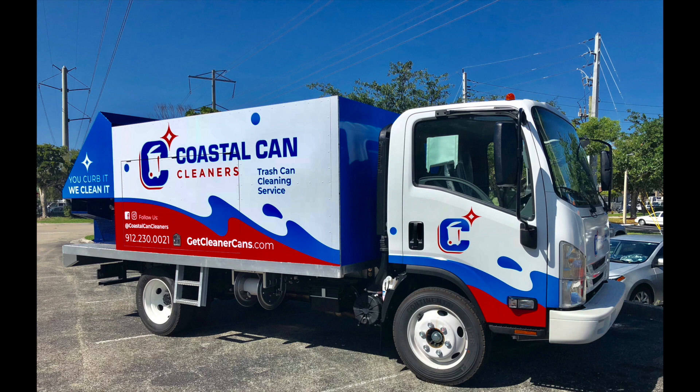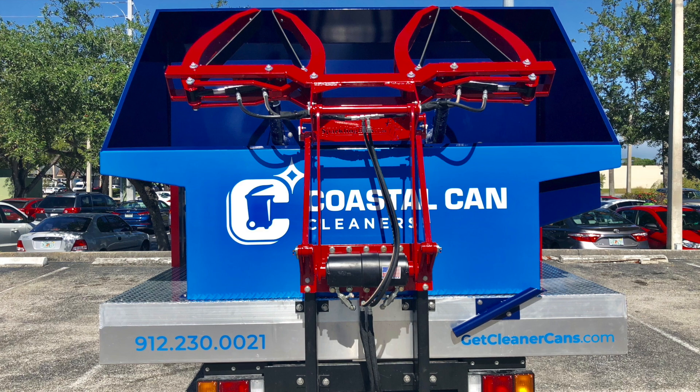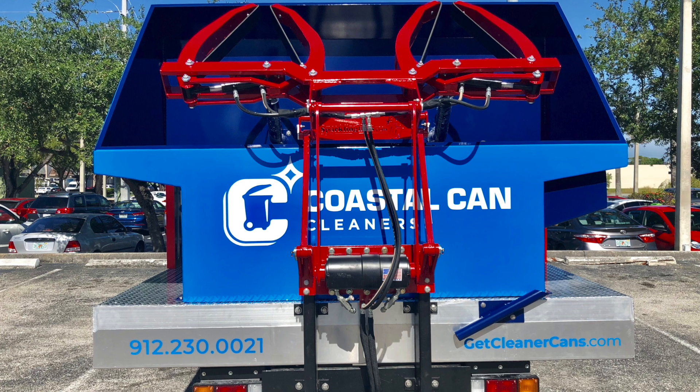When you look at Sparkling Bins and compare us to others out there, what sets us apart is the quality of our equipment. Our price points are absolutely the best in the industry — you can't beat our prices. We continue to offer the best system from a turnkey truck or trailer, ready to go out the door, with training on site.